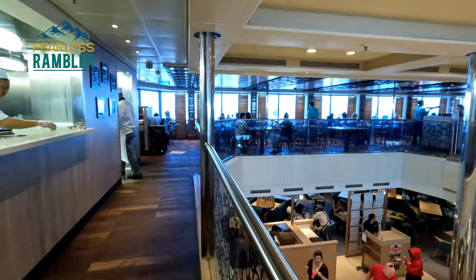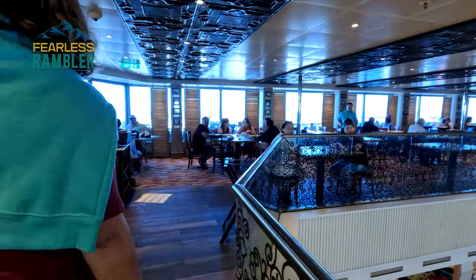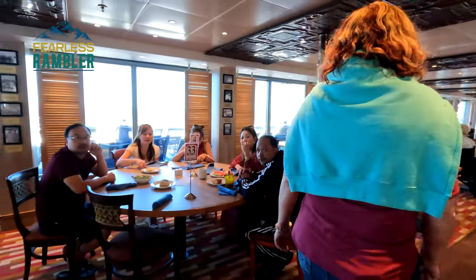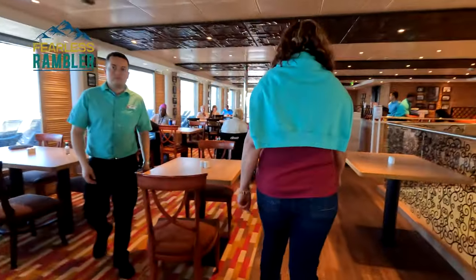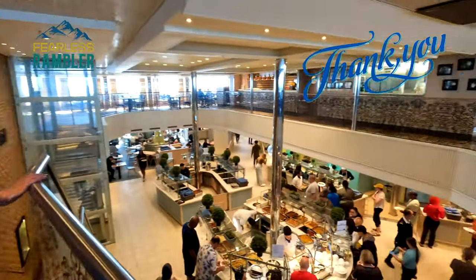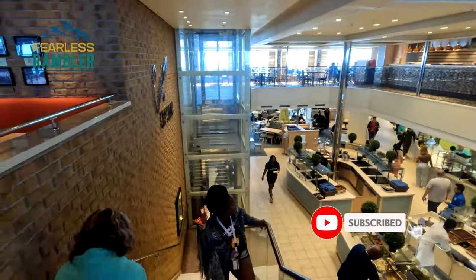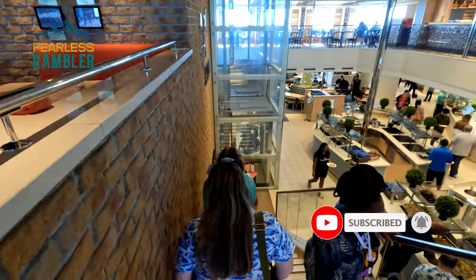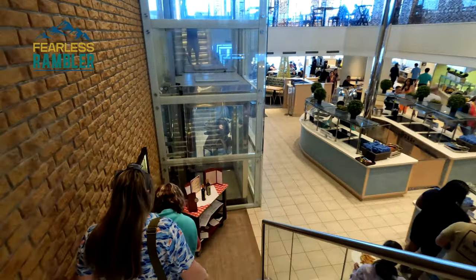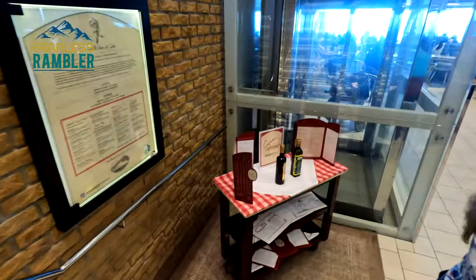As we finish up lunch and heading out of Cucina del Capitano, I want to thank all the servers that helped me have this great lunch. I also want to thank each one of you for joining us on this little adventure. And if you haven't subscribed, do me a favor — subscribe. Hit that notification bell so you can see a few more of these adventures. Give me two thumbs up. This is George, the British Rambler, wanting some more of this Italian food. Signing off.